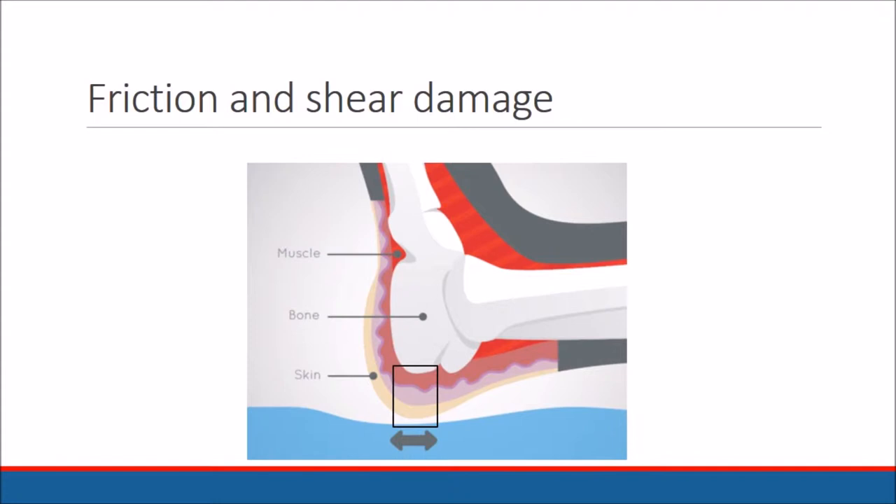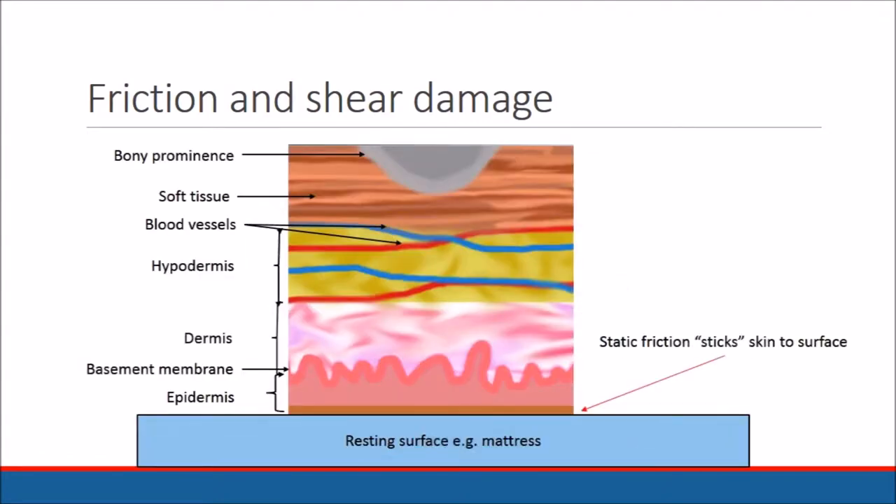The heel for example is particularly susceptible to damage because patients may use their heels to push themselves up the bed, and agitated patients may rub their heels repeatedly against the support surface.